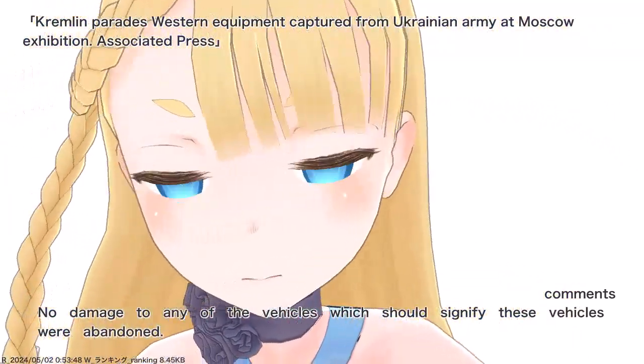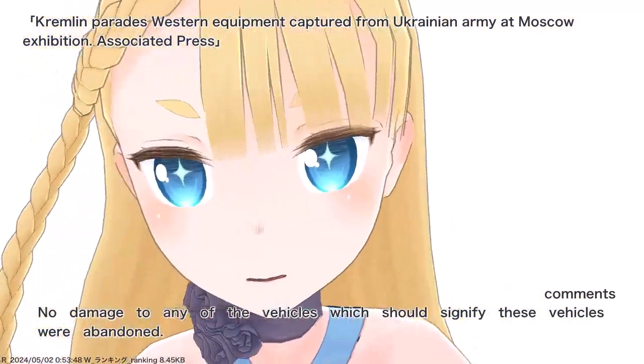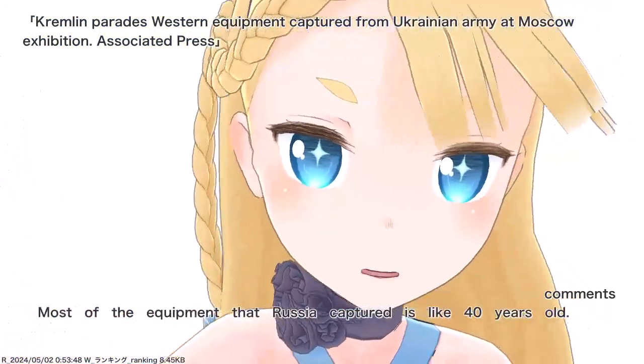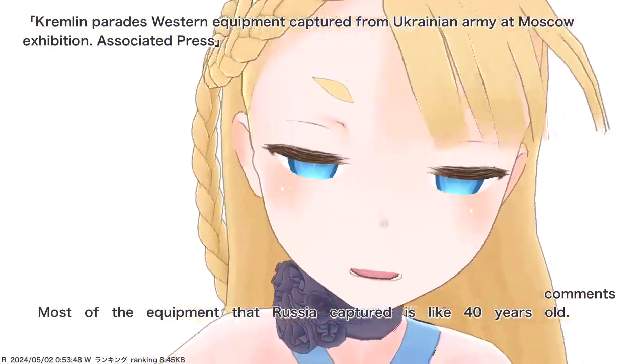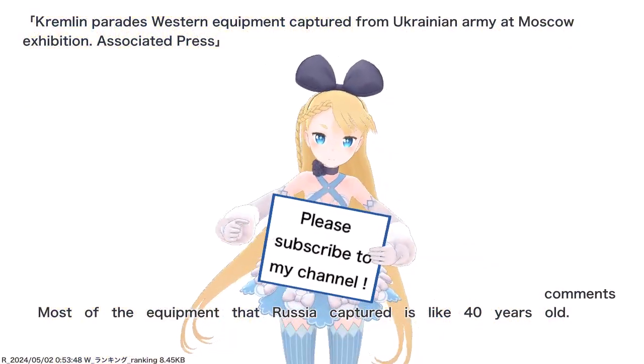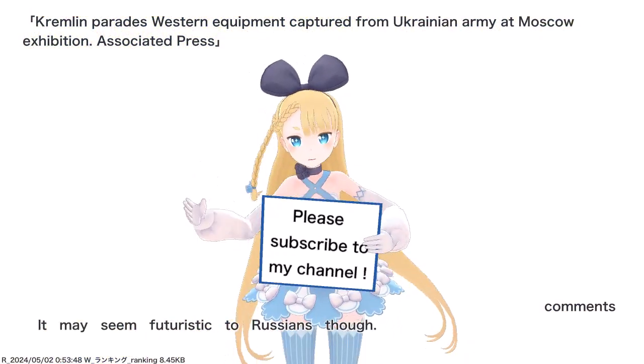No damage to any of the vehicles, which should signify these vehicles were abandoned. Most of the equipment that Russia captured is like 40 years old. It may seem futuristic to Russians though.